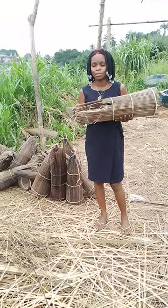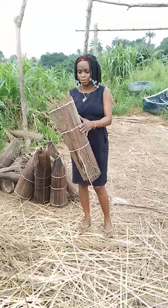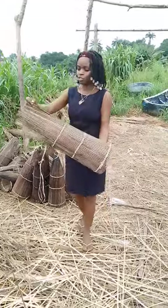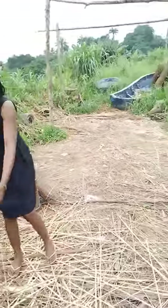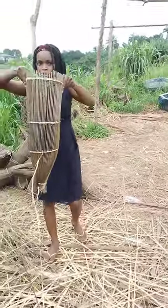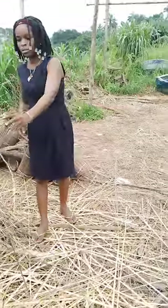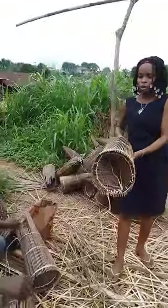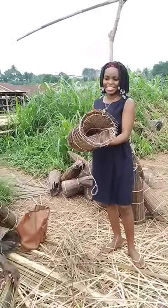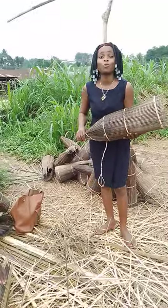That is a crayfish basket. It's used to trap crayfish, and it's sold to fishermen. Can you show me how the crayfish gets trapped? It's through the mouth — through the hole there. You keep it straight like this, that's how you keep it in the water. This is how we get the crayfish that we eat.